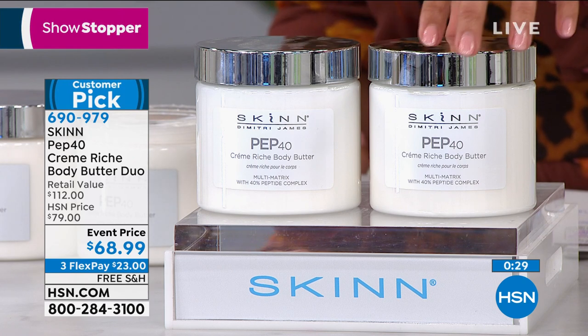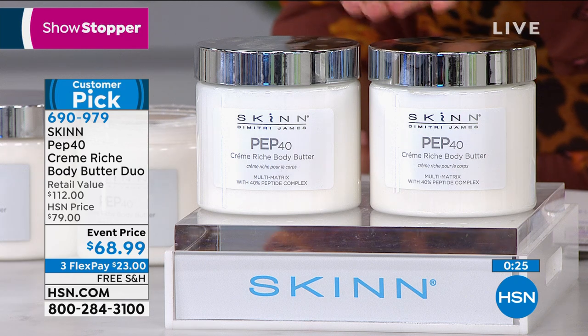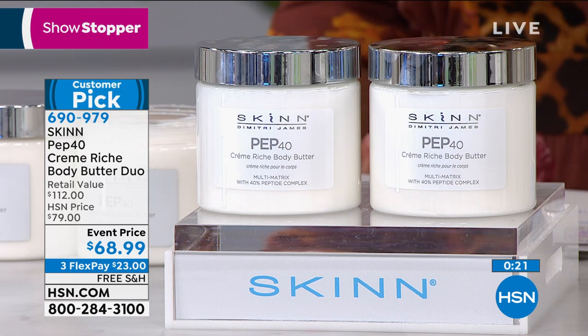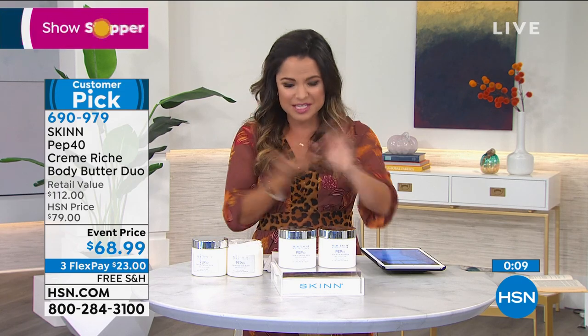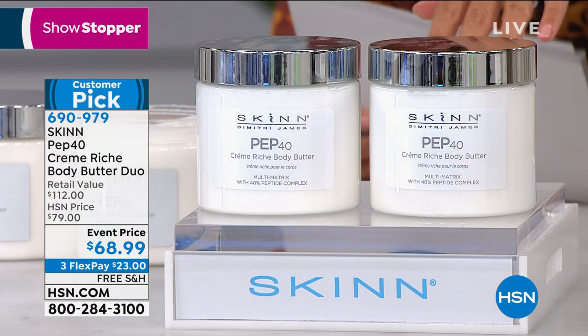Those of you watching are the ones who get to take advantage of this price. This is a $112 retail value — usually $56 each — and you're getting both today for $68.99 with free shipping and three flex payments. We are in extended holiday returns now, so you get to use it all the way through the end of January. About 300 of you will be able to get this one at this point, so please don't miss out.